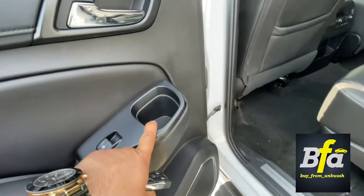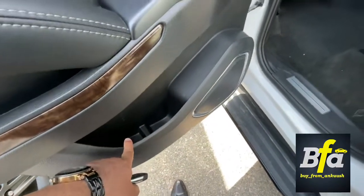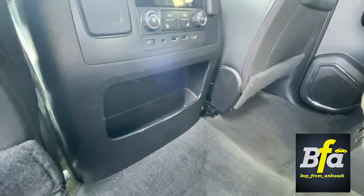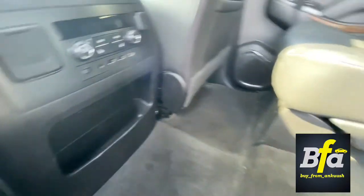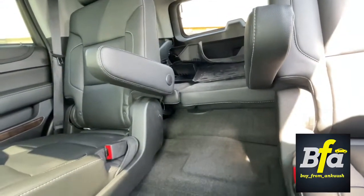The cup holders can actually fit a large-size cup or a water bottle, and you get cubby holes there as well. You get storage underneath the center console, plus a flat floor which provides easy access to the third row seating.